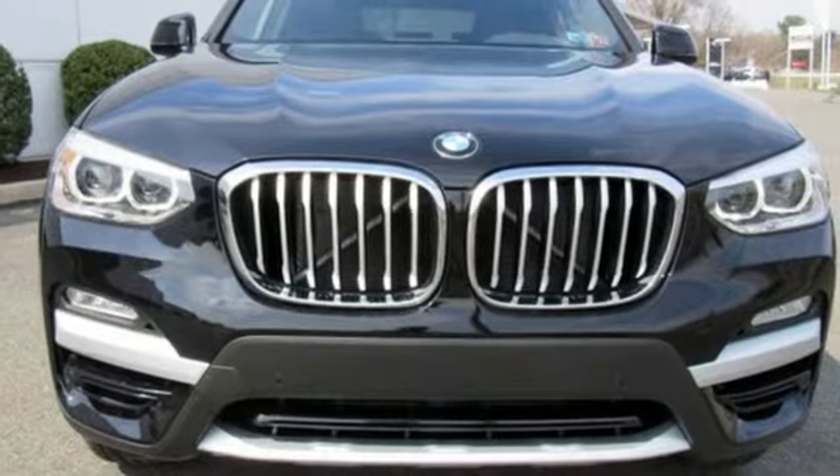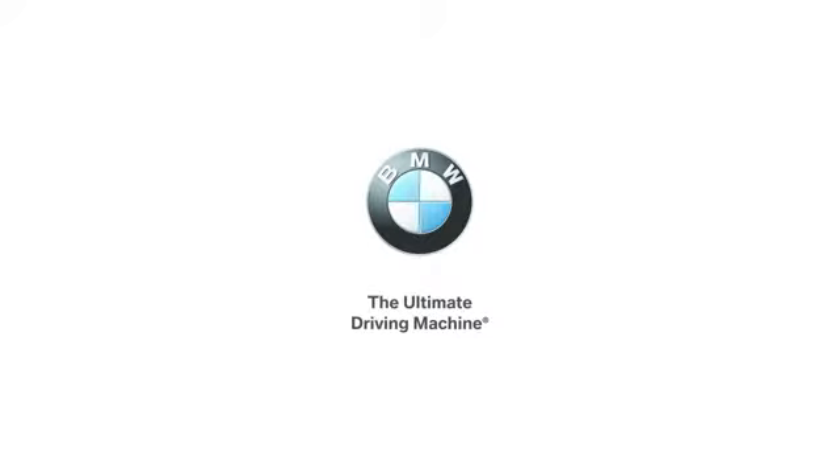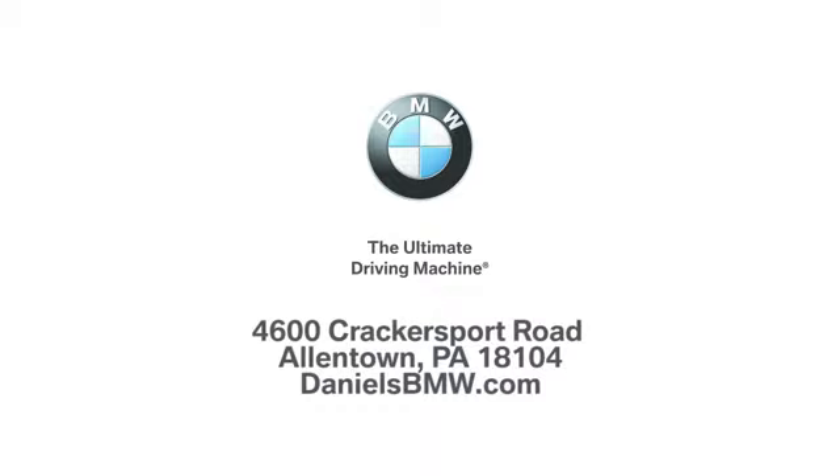BMW is adrenaline unleashed. Take it for a test drive today. Welcome to Daniels BMW at 4600 Crackersport Road in Allentown, Pennsylvania.